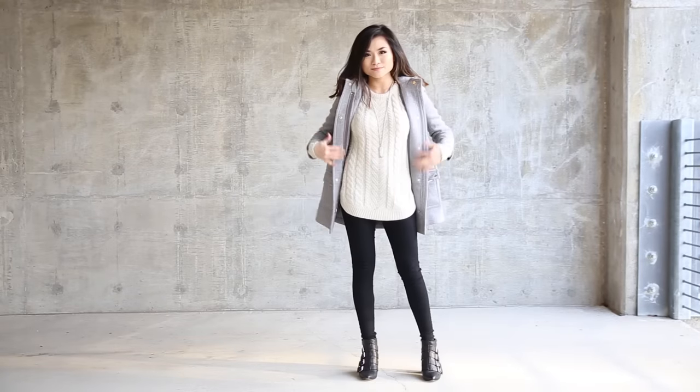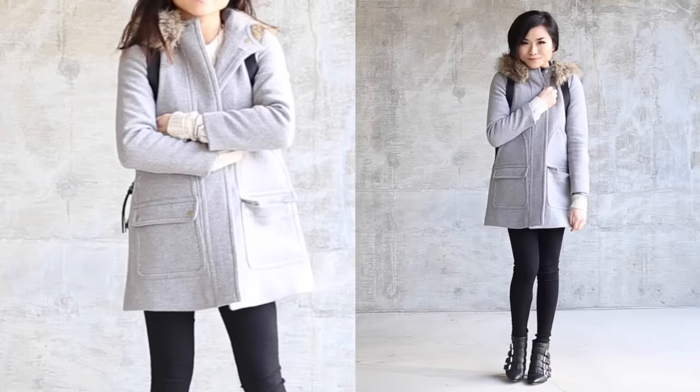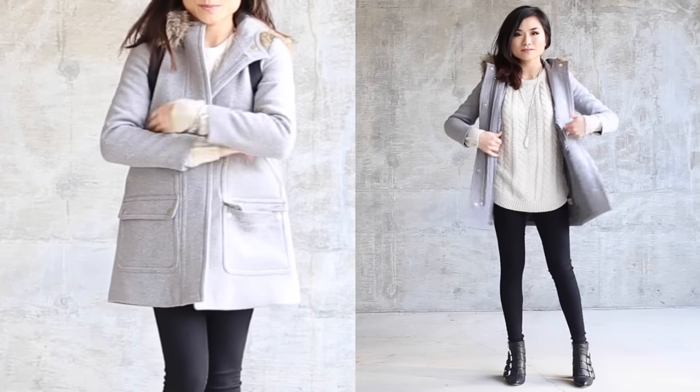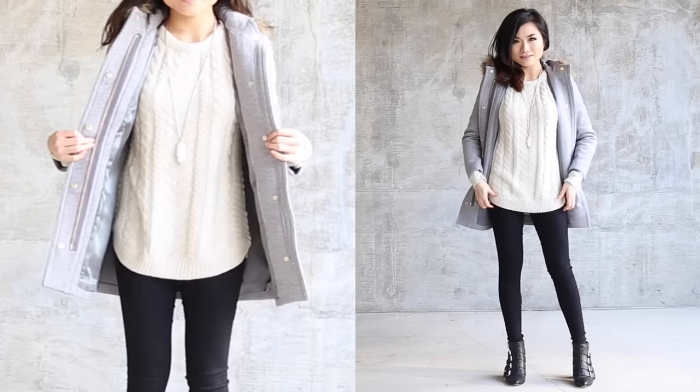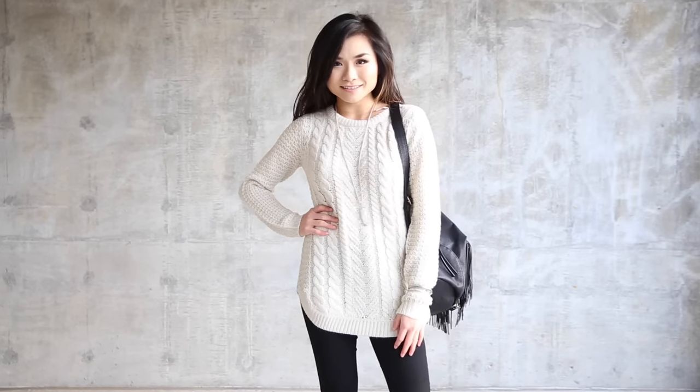My second look is a little street style inspired. I have my gray parka with some faux fur trimming along the hood. This is such a great neutral gray color, and I wanted to play on that minimalist palette. I started off with this beautiful cream fisherman cable knit sweater that has a lot of texture, but still is very neutral.